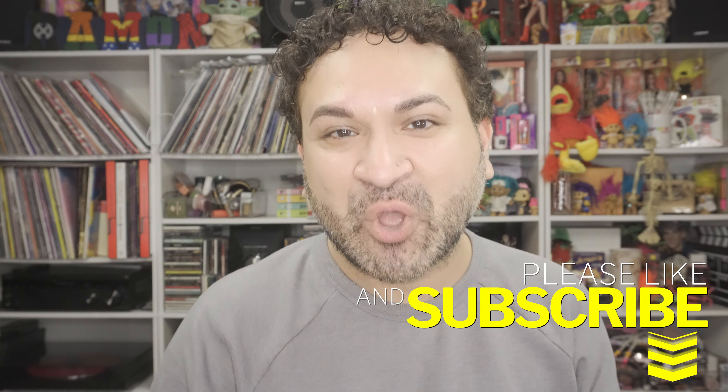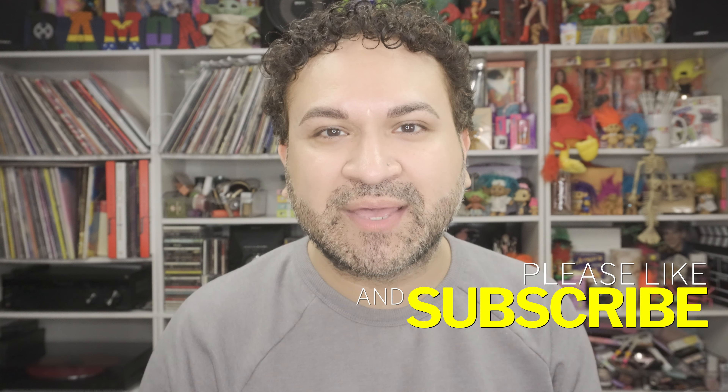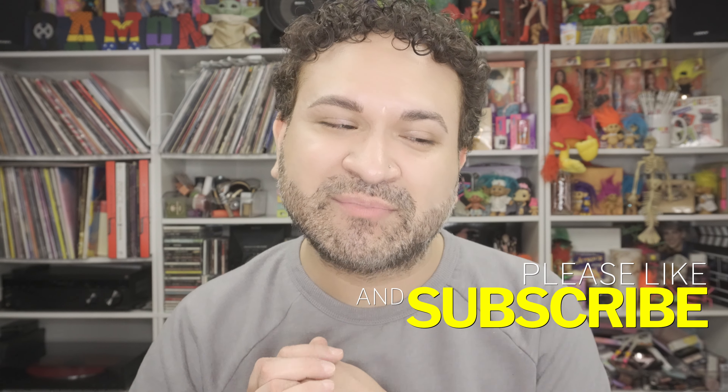If this is up your alley, make sure to keep on watching. Before we get started, hit that subscribe button and the notification bell so anytime I upload a new video you automatically get the notifications. Give my video a thumbs up — I would greatly appreciate it. Without further ado, let's go ahead and get swatching!